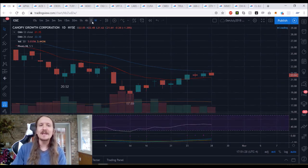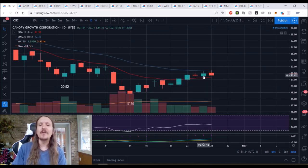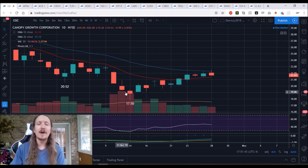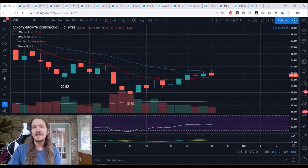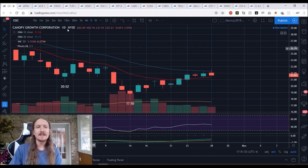Looking at CGC on the weekly time frame, is that a bear flag? Possibly — it depends on what consolidation looks like. Tomorrow will be very informative. 21.32 short-term support, then we're looking down at 19.61, and then 17.89. If we see a green day tomorrow, I'll be fairly impressed by the Bulls, which certainly has not been hard for the Bulls to impress me after such low expectations recently. But that's something we're going to be watching.